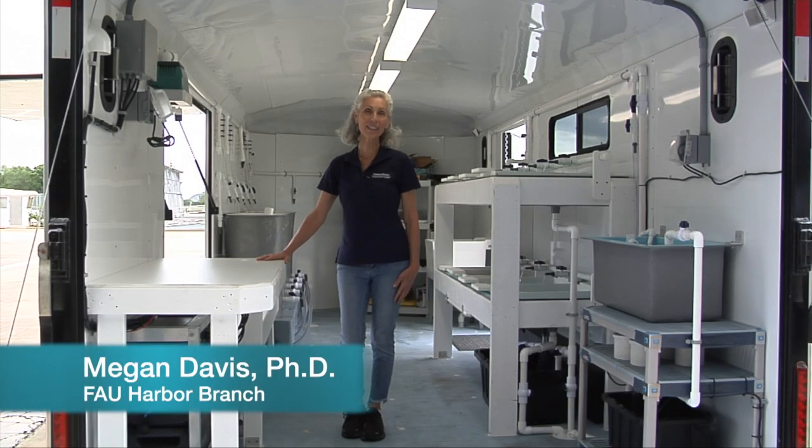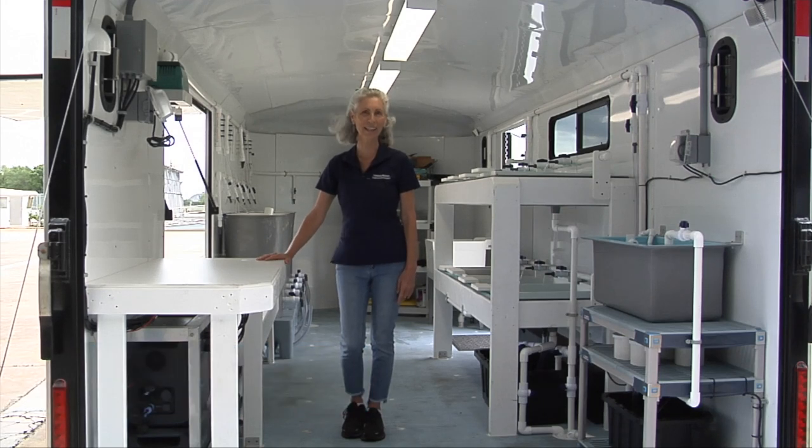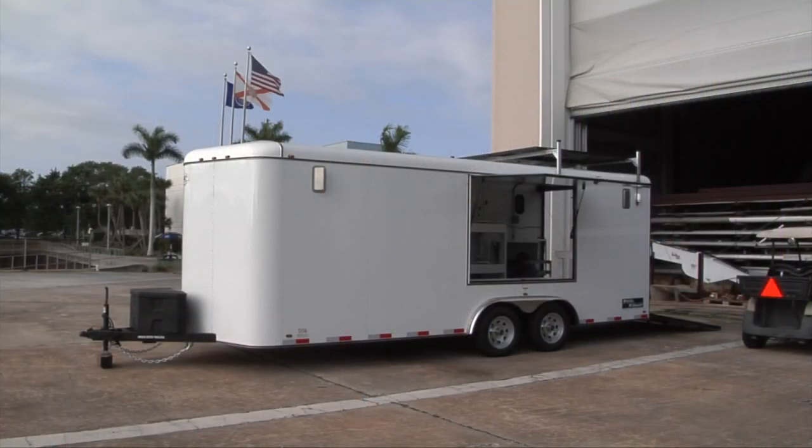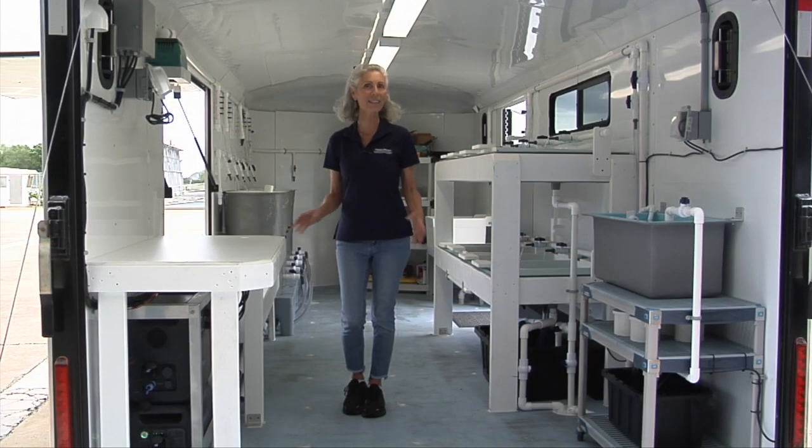Hi, my name is Megan Davis and I'm a research professor at Harbor Branch Oceanographic Institute at Florida Atlantic University. I'm welcoming you to the very first mobile hatchery to grow queen conch. This concept was developed in partnership with Catherine Booker, who's with Green Island Blue Ocean, and also Bahamas National Trust.